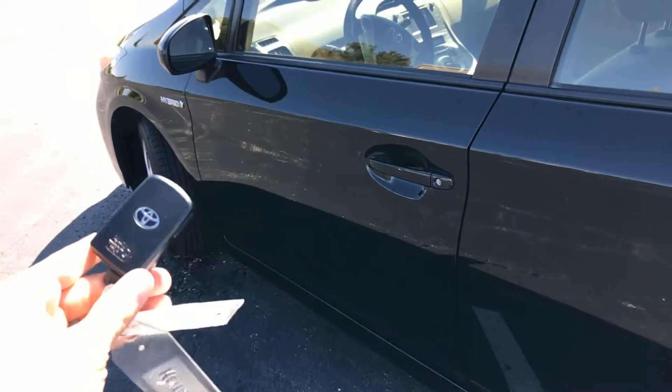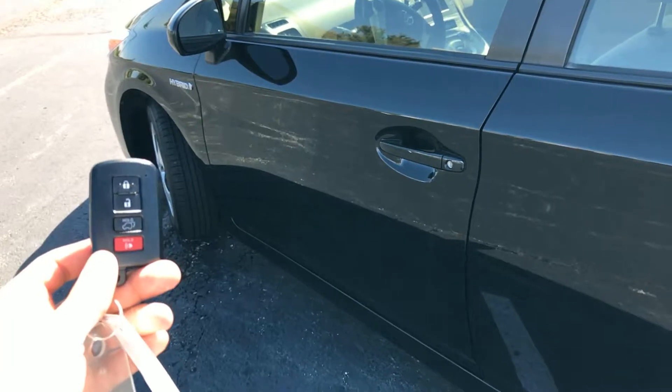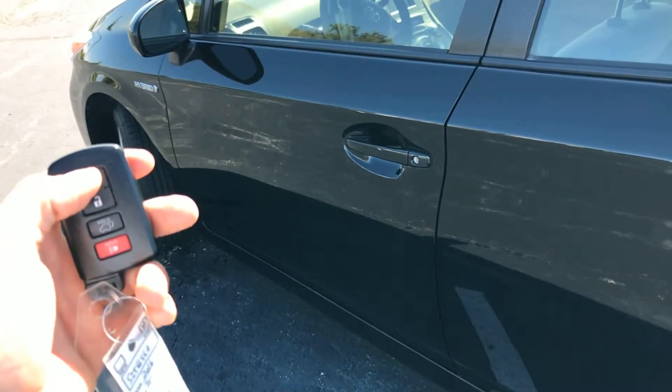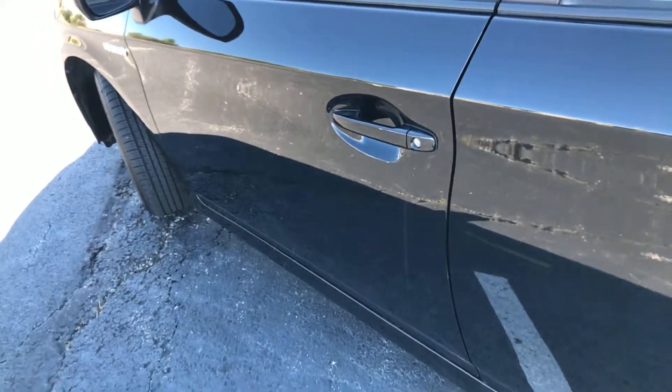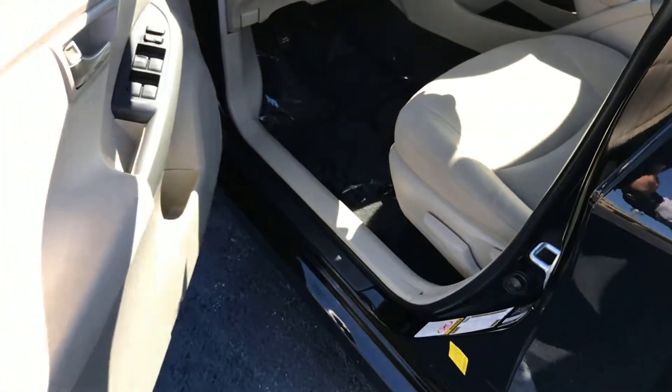This is my favorite thing about push-button start vehicles — this is the key. What's nice about the design is you never ever have to take this out of your pocket. I can open up the trunk off of this, but watch: lock the vehicle with a single one-click, and whenever you go to touch the door handle it'll automatically unlock for you, which is just a nice feature.